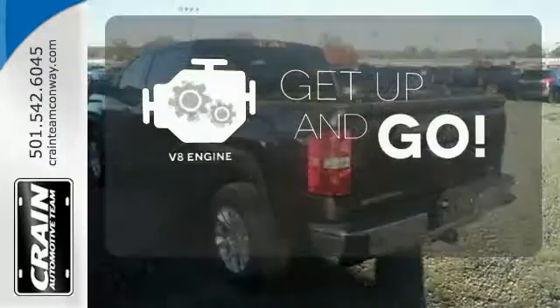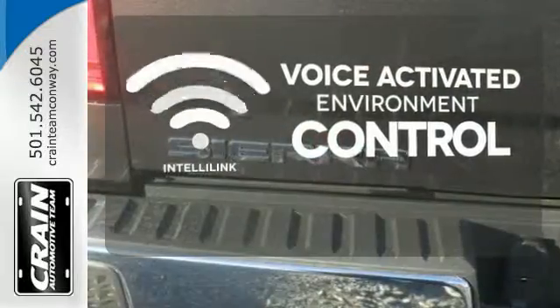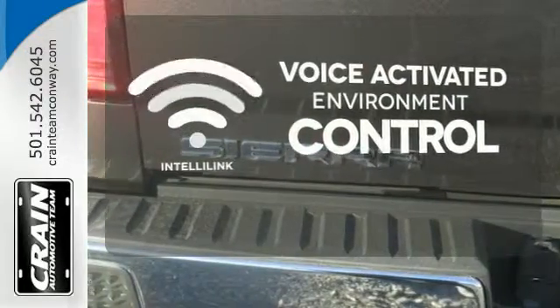The V8 engine provides the power you need. The IntelliLink system allows you to control your music, hands-free calling, and so much more with just the sound of your voice.